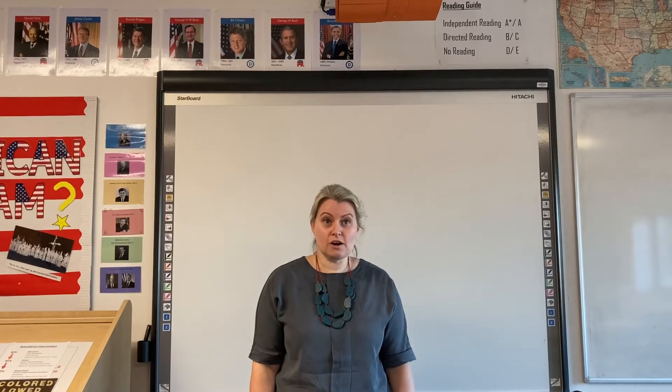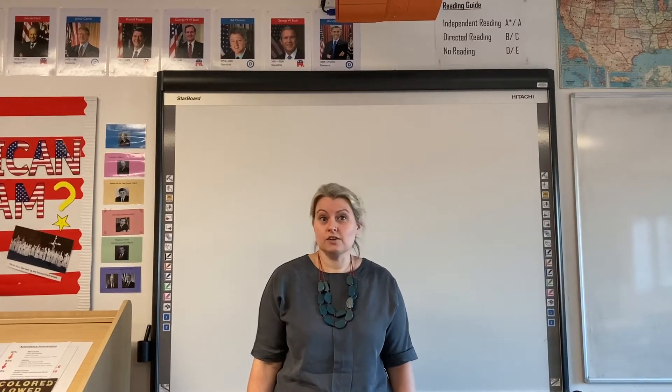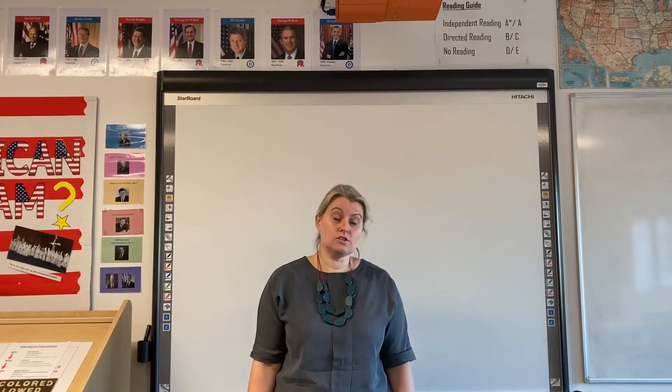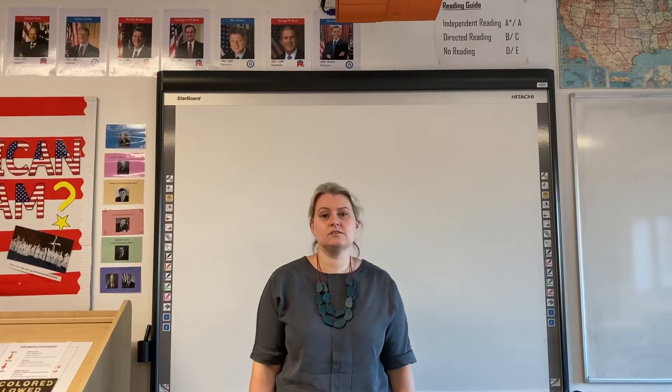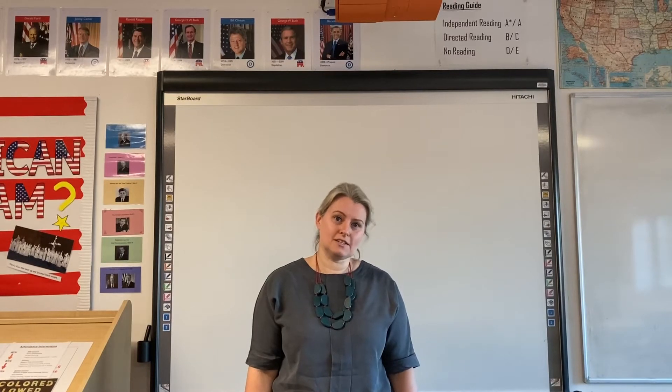The second module is the Tudors. We look at each of the Tudor monarchs in turn: the consolidation of power by Henry VII after he usurped the throne, the religious changes introduced by Henry VIII and the impact on society, the mid-Tudor crisis of Edward VI and Mary I, and the successes and failures of Elizabeth I.